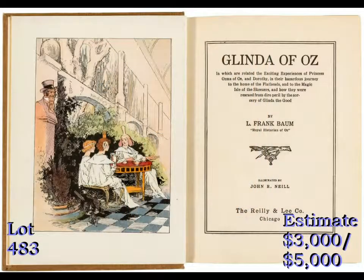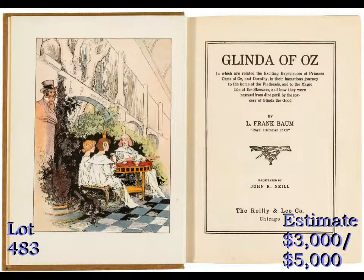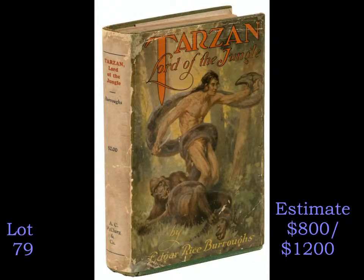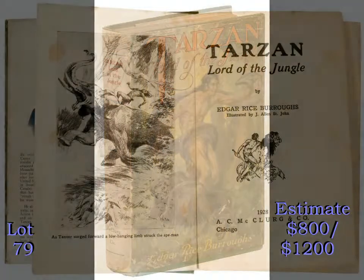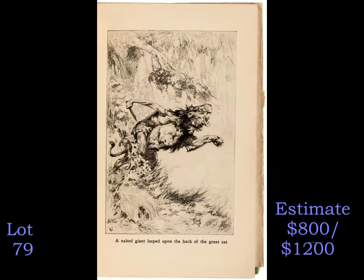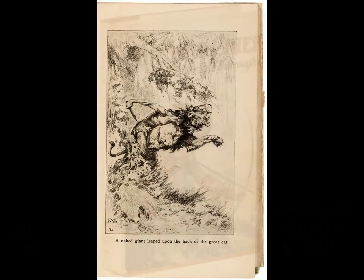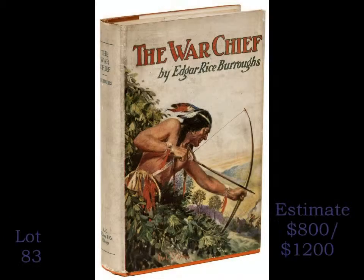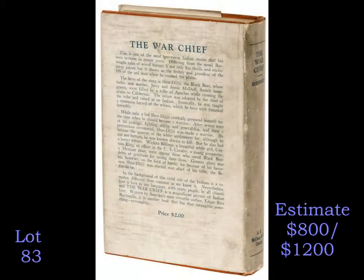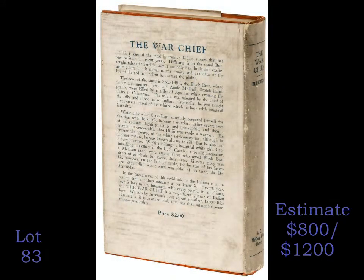And finally, we have a large collection of books by the inimitable Edgar Rice Burroughs, including his Tarzan series, Mars and Venus books, and other creations. Many are early and very collectible Grosset and Dunlap reprints in jackets, but there are also some first editions, including this copy of Tarzan, Lord of the Jungle, published by McClurg in 1928, and this copy of The War Chief, a scarce and historically accurate novel about the Apache War with the white man in the Southwest. Both are estimated at $800 to $1,200.